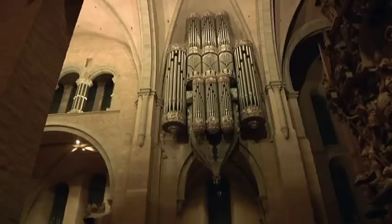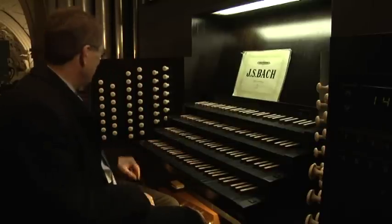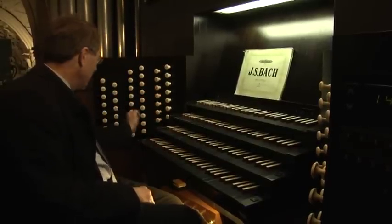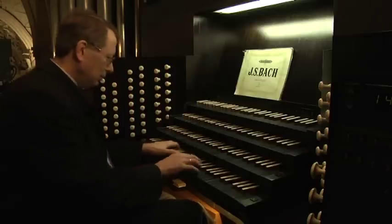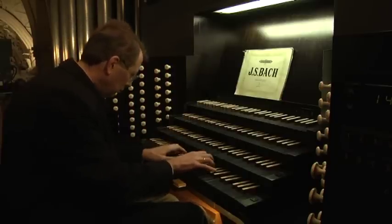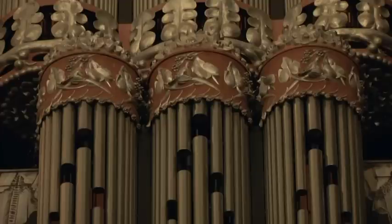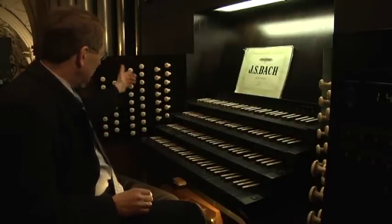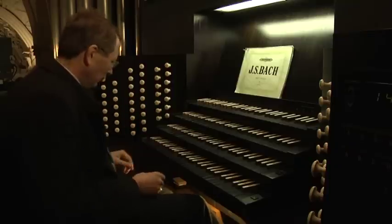Beispielsweise unter mir und hinter mir ist das Rückpositiv, das erste Manual. Die Registerzüge dazu finde ich hier – beispielsweise eine schöne Flöte Vierfuß. Ich kann auch hier ein schönes Pleno zusammenstellen, also ein glitzerndes Forte. Das könnte dann so klingen.